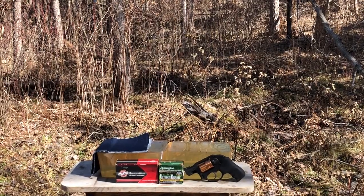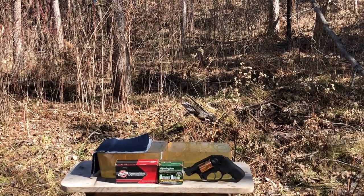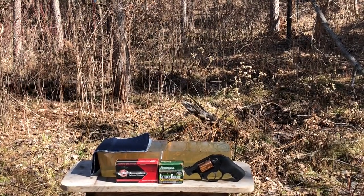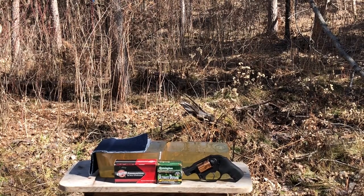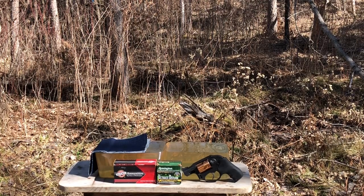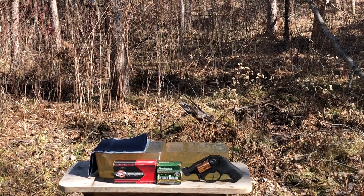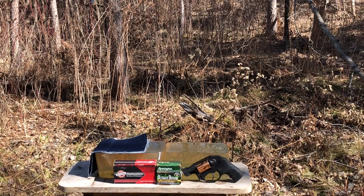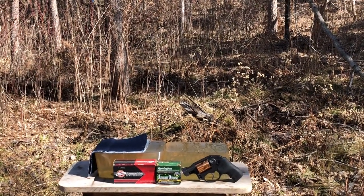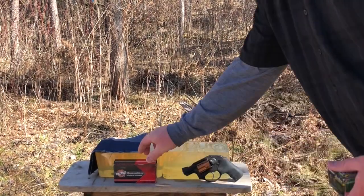Greetings gun enthusiasts. Today we have what I hope will be an informative comparison test. We are pitting Black Hills Ammunition's Honey Badger Load — non-expanding copper solids — against Remington Ultimate Defense Compact handgun, which is a 125 grain jacketed hollow point bullet. I'm going to use two layers of denim this time because I want to make sure and get expansion with the Remingtons. We've got about a 17-inch column of gel set up, and two rounds loaded in the LCR.